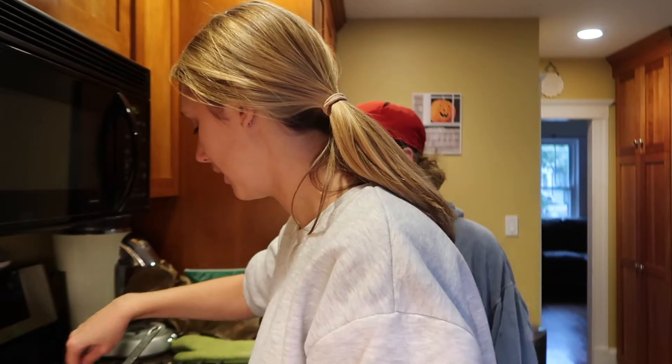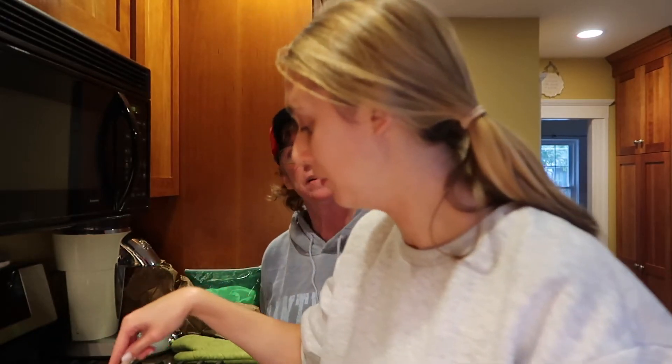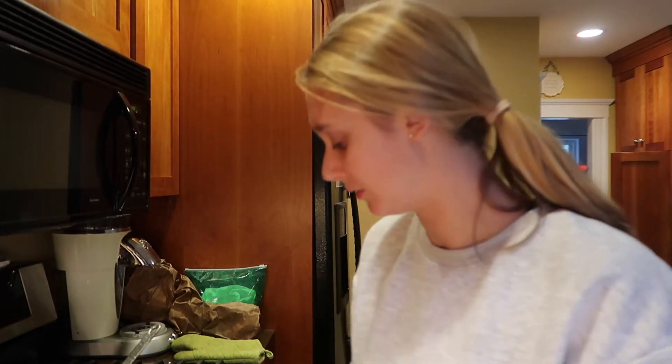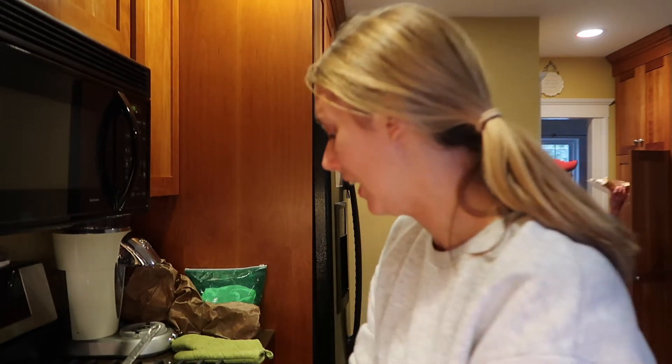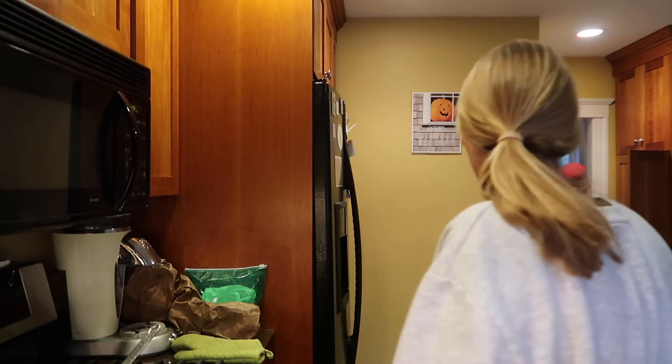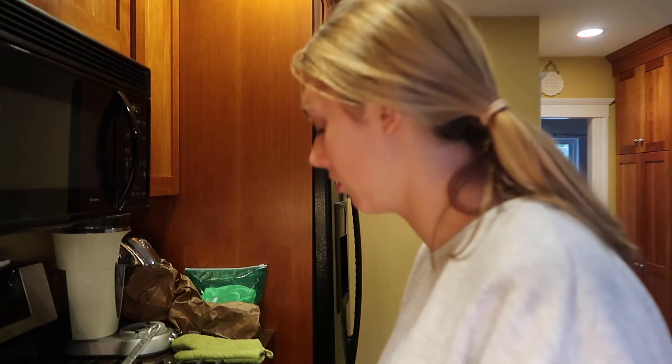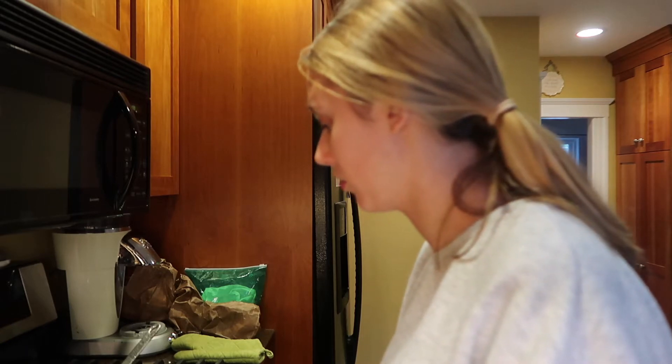What do we eat with it — cornbread? No, I'm not going to make any. I have French baguette bread. I don't even really like mine with cornbread — I just want to have cheese. Should I put a lid on it? Yes.